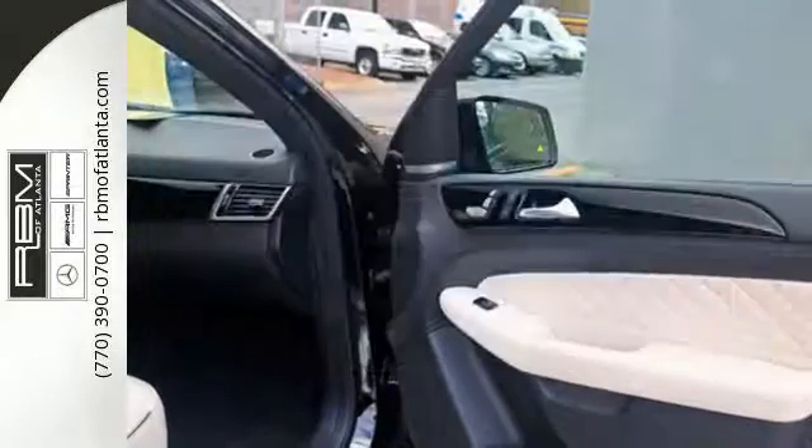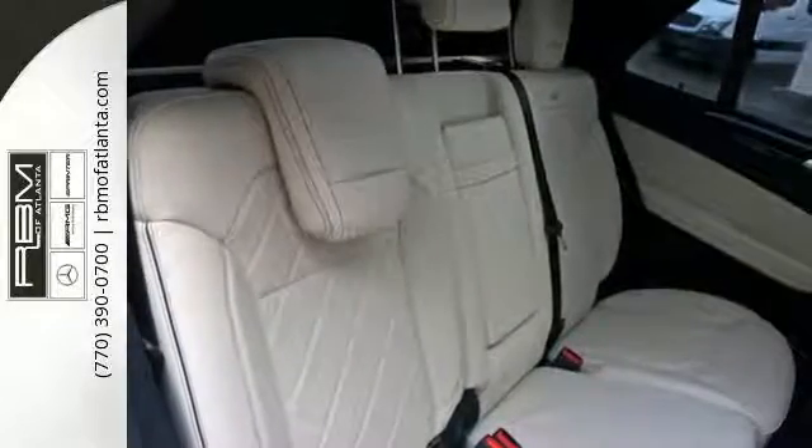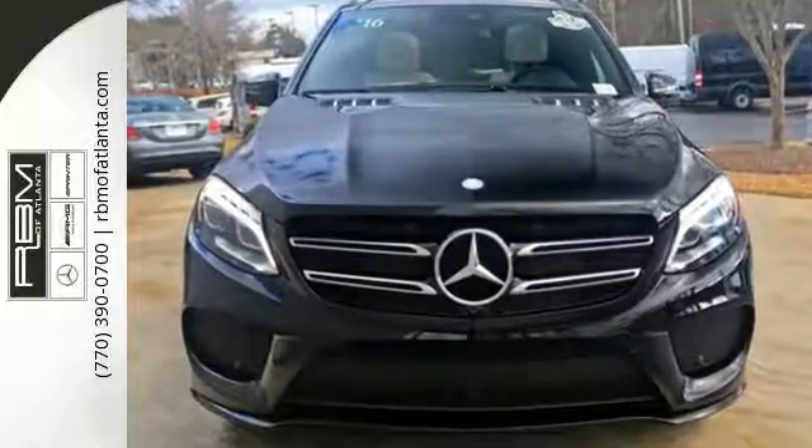The premium SUV that started it all has a new name, but the same attention to detail. Come experience this GLE class today.